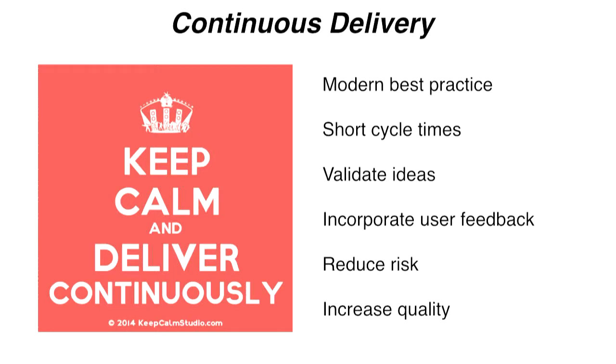We know that short cycle times are virtuous. It gives you a way to validate ideas and make sure you're doing the right thing without waiting a long time and spending two years building something to discover that nobody wants it. It lets you incorporate user feedback quickly, and unintuitively it reduces risk and actually increases the level of quality. As the delta of the thing you ship gets smaller, the risk goes down.